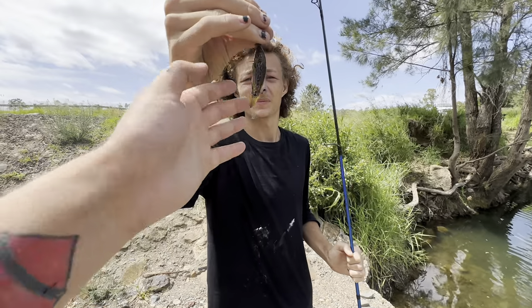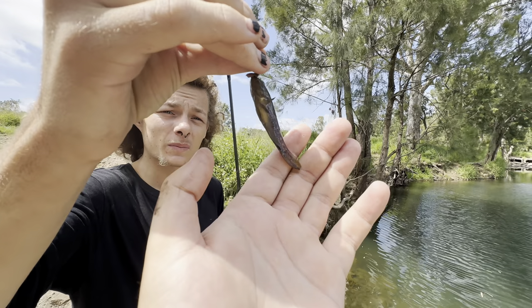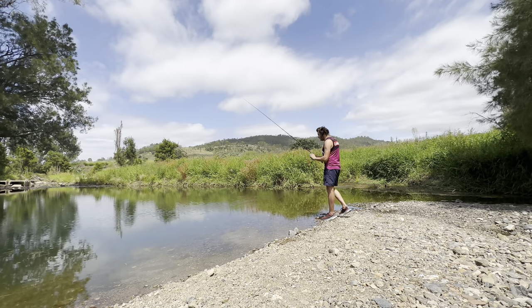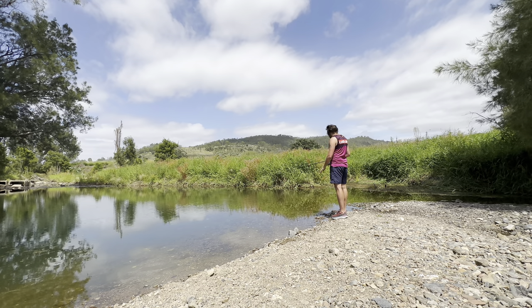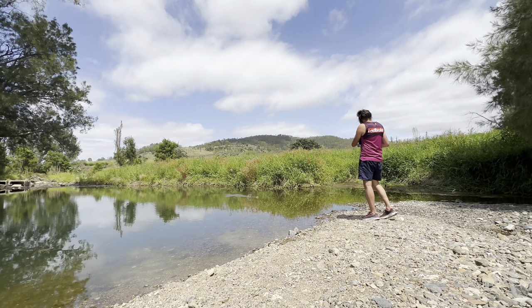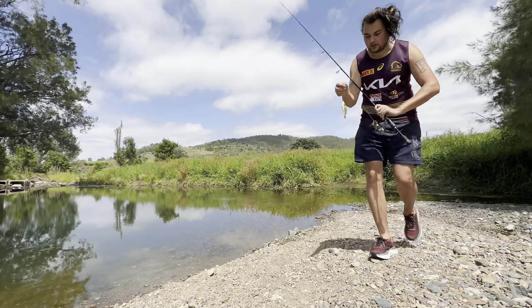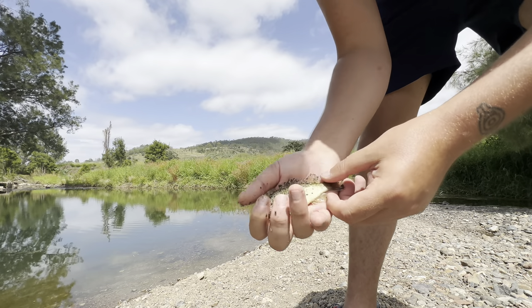Mason just hooked up on a little purple spot gudgeon - it's a pretty nice looking fish. Nice little spangled perch there, getting it back in.